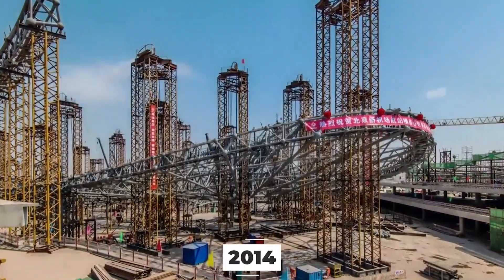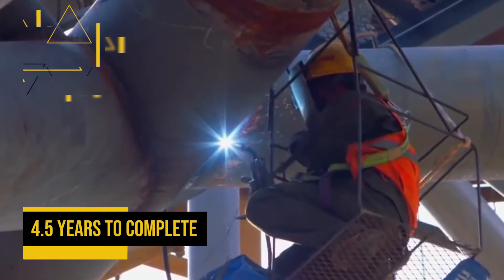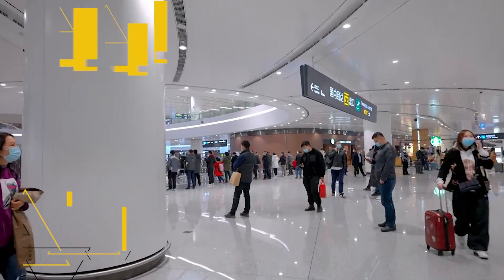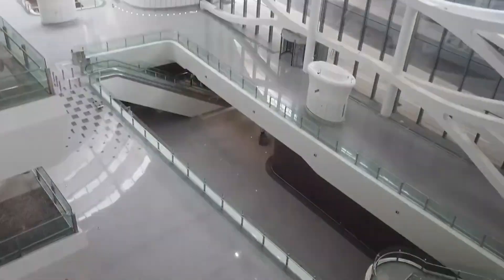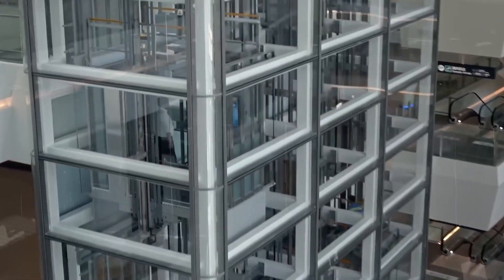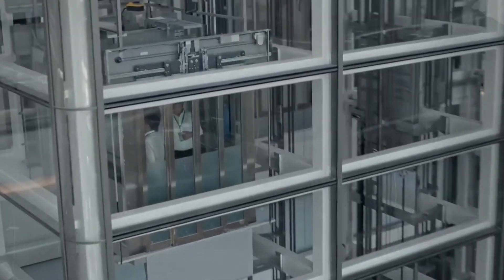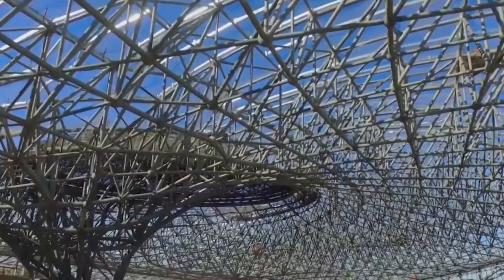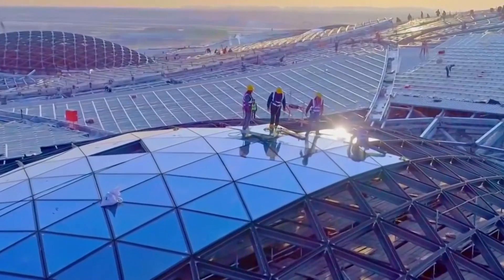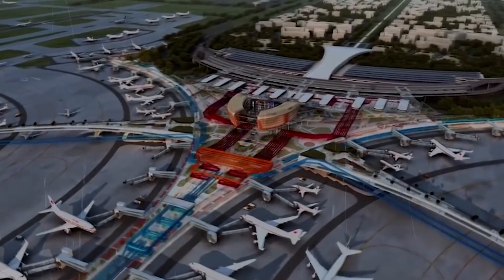Beijing Daxing opened for operations in September 2019, following more than four years of construction. Construction started in December 2014 and was completed in June 2019, taking approximately 4.5 years to complete. The airport was officially opened on 25th September 2019. This massive project required a large workforce and the use of advanced construction techniques and equipment, involving the excavation of millions of cubic meters of soil and hundreds of thousands of tons of steel, making it one of the largest and most complex construction projects in China's history.